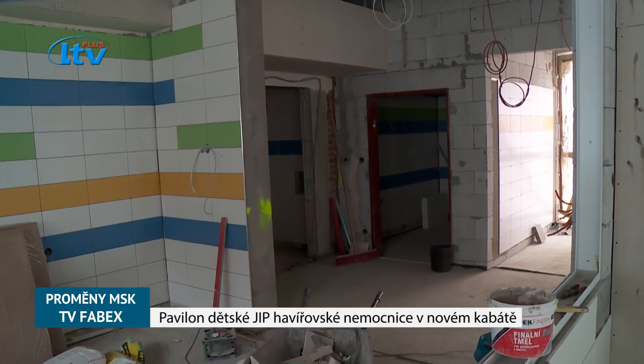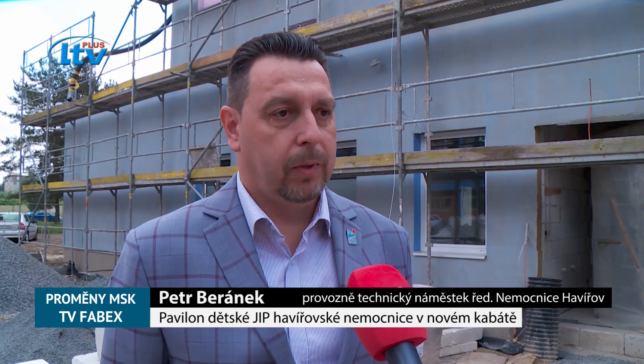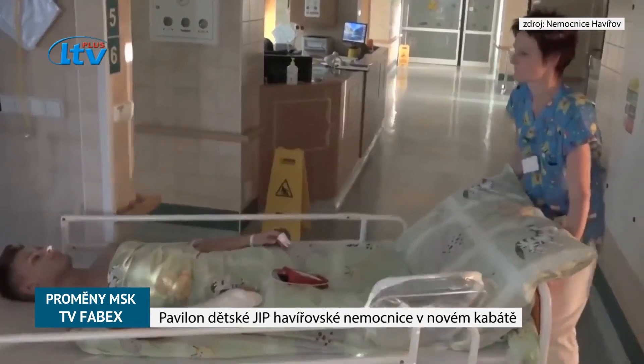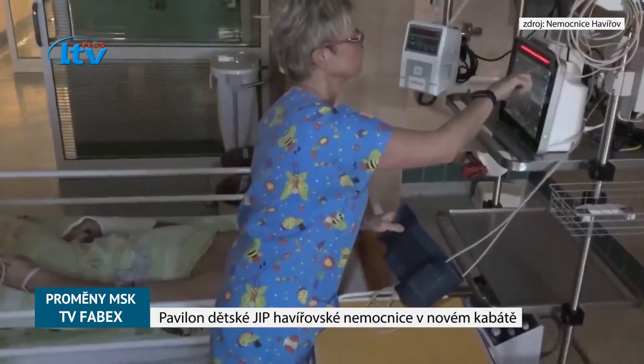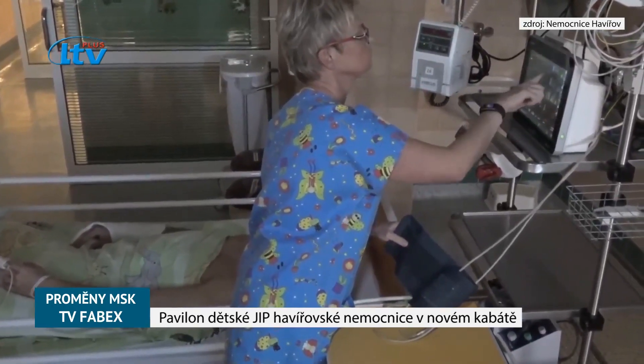Nemocnice Havířov provozuje v současné době už dětskou jednotku intenzivní péče, ale je velice nešťastně umístěná prakticky na druhé straně monobloku, což znamená, že není možné využít synergii pro lékařský i ošetřovatelský personál.